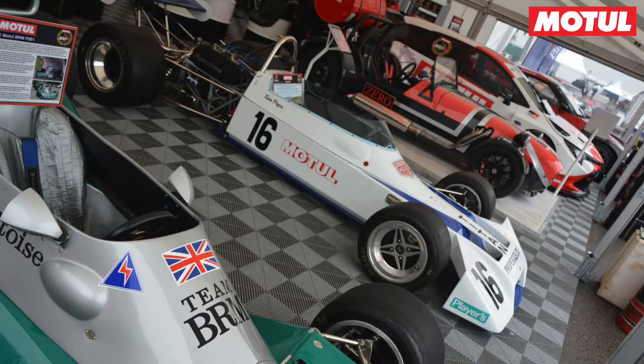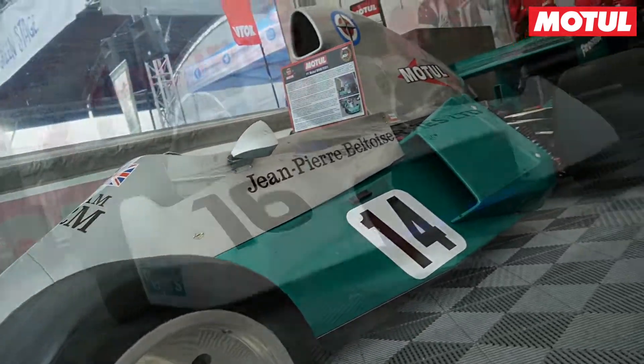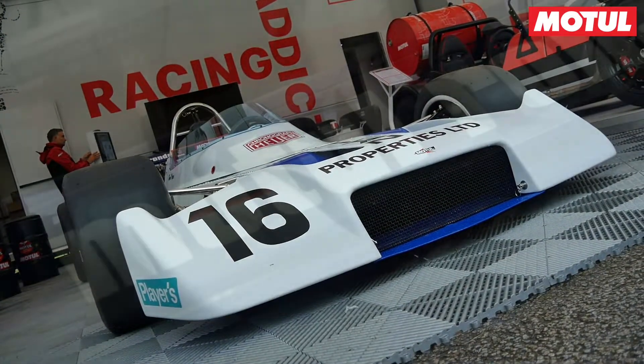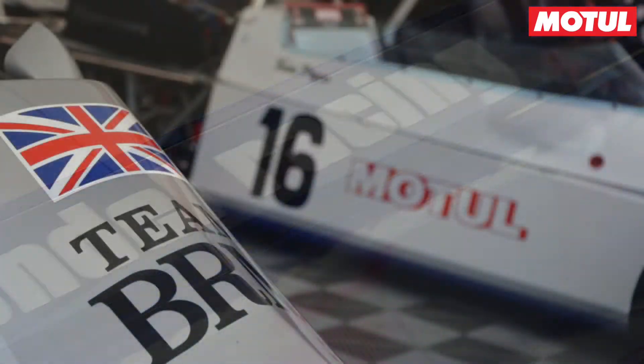We've got one of the original Motul F1 racing cars on our stand going back to 1973, and also an F4 car — all part of the BRM family that we work very closely with. A couple of our ambassadors raced these cars historically, and we work with historic vehicle restoration company Hall and Hall to provide them with the correct lubricants.